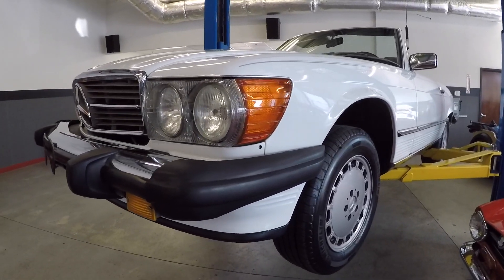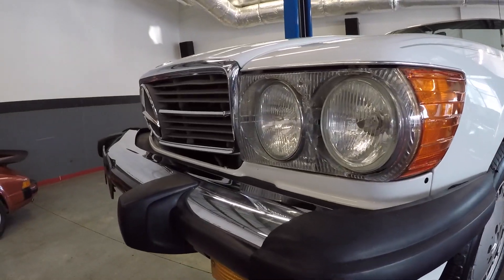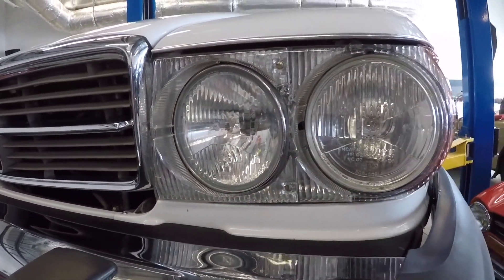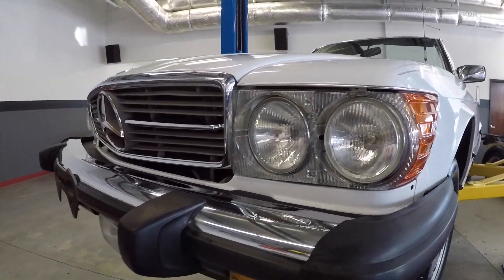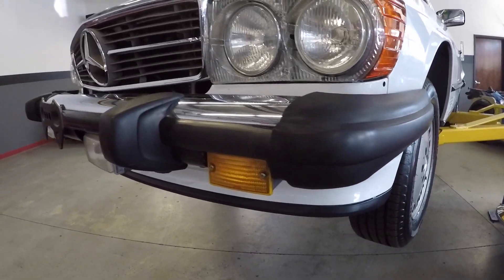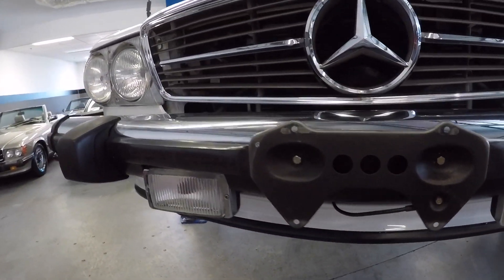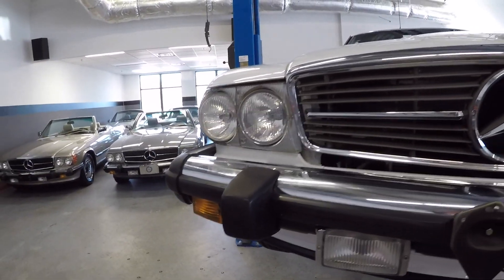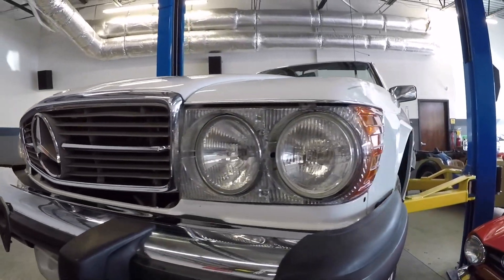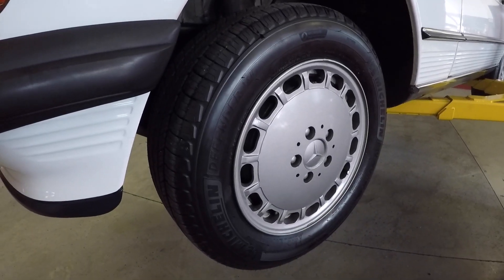Straight body, nice trim, nice headlight doors. It's got H4 sealed beams — I believe those are for the European market, should be a little brighter. No flaws on the front, no flaws on the front chin spoiler, no damaged fog lights, no damage on the grille. Original paint car as stated earlier, original paint on the wheels — they are all in great shape.